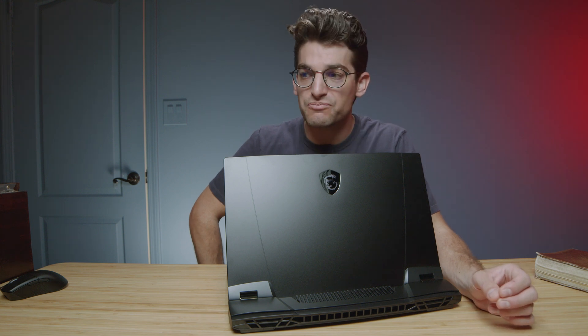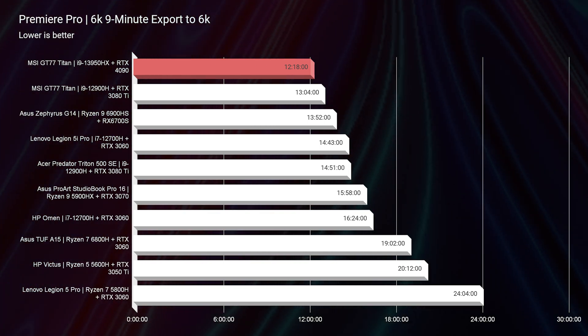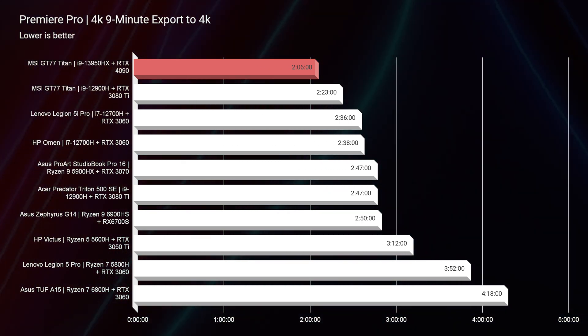One area where I saw clear improvement was 6K video editing. The export times are the best I've seen on my channel, at 12 minutes and 18 seconds for BRAW and 12 minutes and 21 seconds for RED footage. It did beat out the fastest laptop I've seen on my channel by a whole 30 seconds — which is quite a bit if you extrapolate that over your workflow. I really thought it might be a little faster given the top-tier GPU, top-tier CPU, and high amount of RAM — 64 gigs compared to the usual 16 to 32 gigs I review. But it is definitely an improvement for 6K video editing.